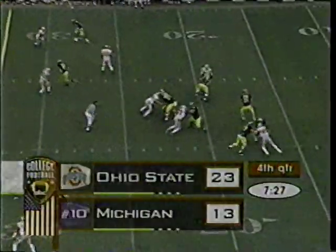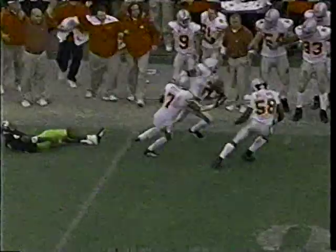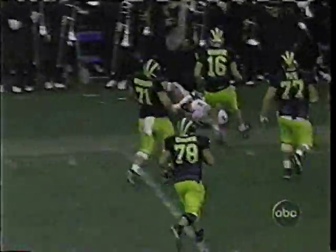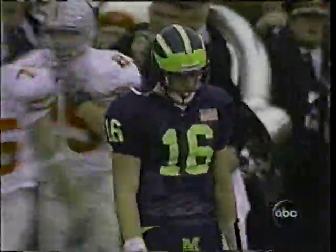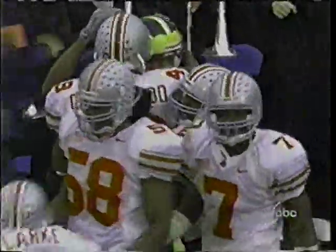Seven left here. Ten point lead as Navarre goes to the air — this one's picked off. Mike Doss' second interception. He may take it back — knocked out of bounds inside the ten. A huge interception by Doss. And Navarre dejected as he walks off.